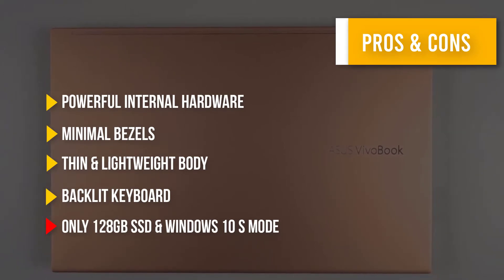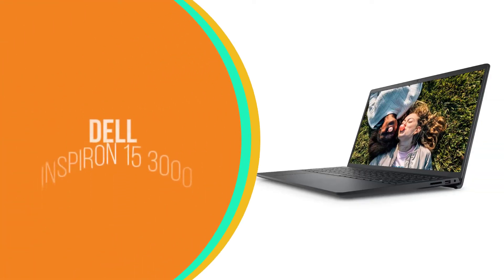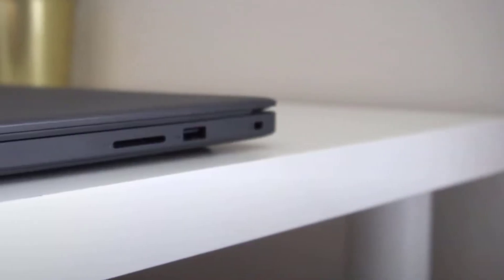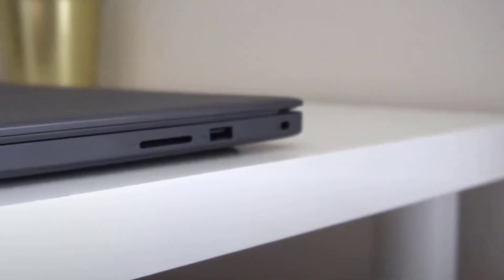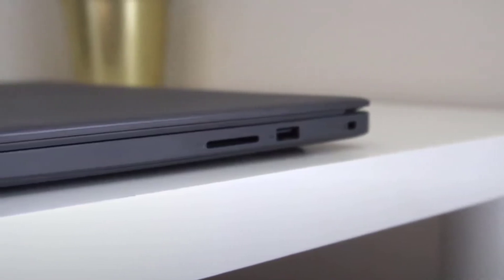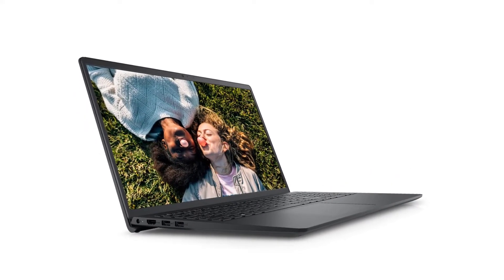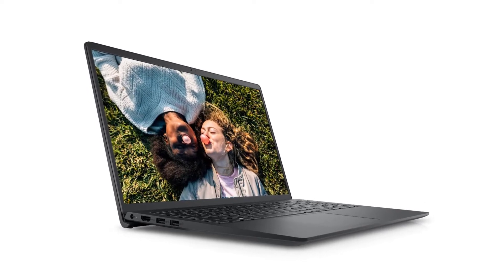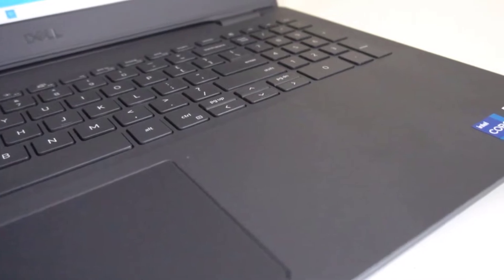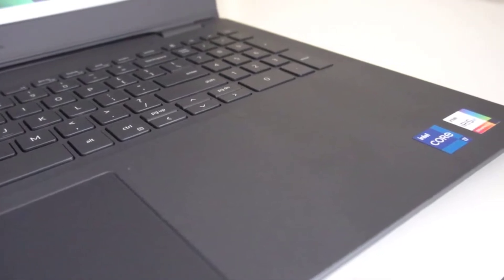Number 4: Dell Inspiron 15 3000 — this is the 2021 edition. Dell makes many elegant laptops, but they also produce a lot of budget laptops sold under $500. This laptop costs less than that while giving very good performance. It sports the 11th Gen Intel Core i3-1115G4 processor, a dual-core processor designed on a 10nm SuperFin process.